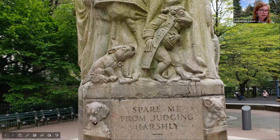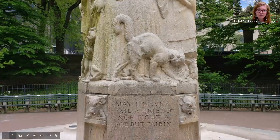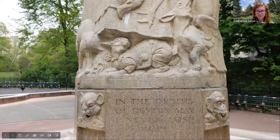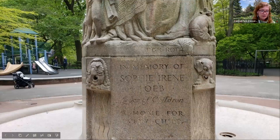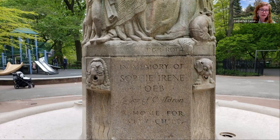As we walk around the sculpture, we can note the quotes inscribed along it: 'Spare me from judging harshly. May I never fail a friend, nor fight a foe, but fairly. In the depths of despair, may I never lose hope. Her greatest wealth was her heart of gold.' In 1936, philanthropist August Heckscher donated the fountain to Central Park as a memorial to American journalist and social welfare advocate Sophie Irene Loeb. Loeb focused on welfare for widowed mothers, was elected president of the New York City Welfare Board in 1923, helped found the Child Welfare Committee of America in 1924, and fought for immigrant use of schools, cleaning of movie theaters, public baths, school lunches, and housing reform.